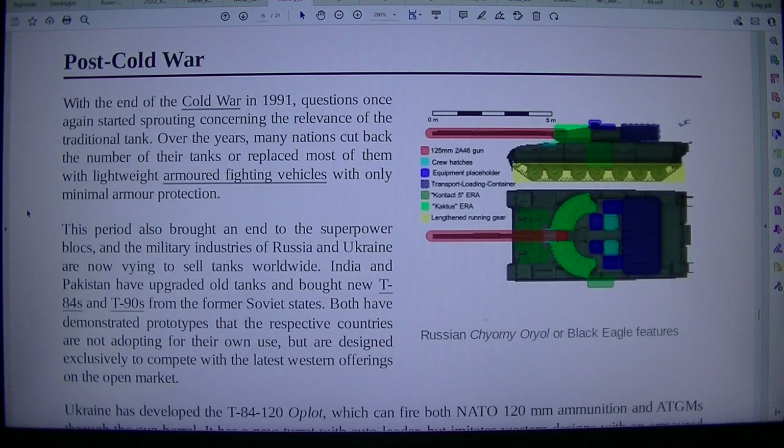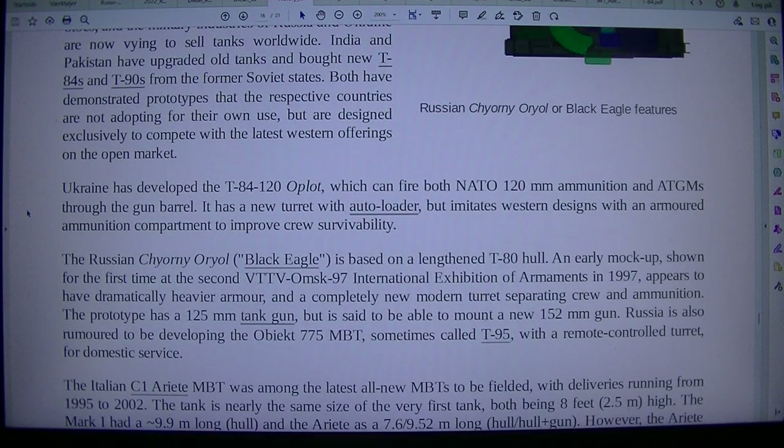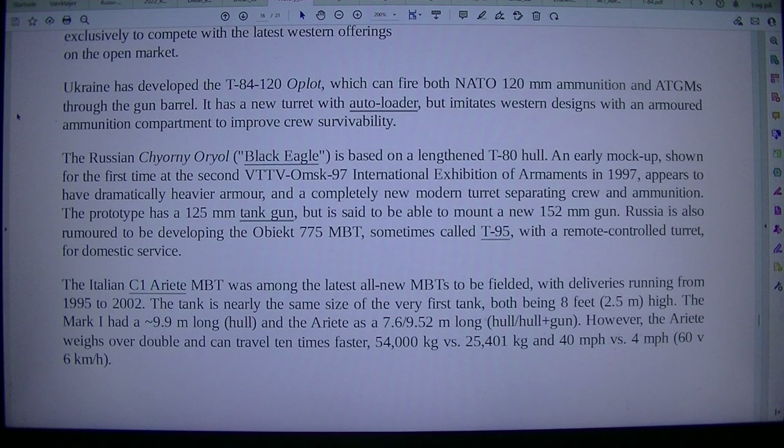With the end of the Cold War in 1991, questions once again started arising concerning the relevance of the traditional tank. Over the years, many nations cut back the number of their tanks or replaced most of them with lightweight armored fighting vehicles with only minimal armor protection. This period also brought an end to the superpower blocs, and the military industries of Russia and Ukraine are now vying to sell tanks worldwide. India and Pakistan have upgraded old tanks and bought new T-84s and T-90s from the former Soviet states. Ukraine has developed the T-84-120 Oplot, which can fire both NATO 120mm ammunition and AT missiles through the gun barrel, and features a new turret with autoloader and an armored ammunition compartment to improve crew survivability.